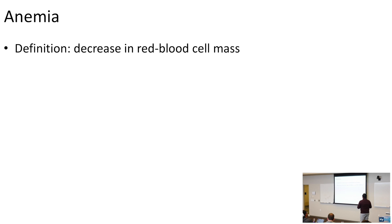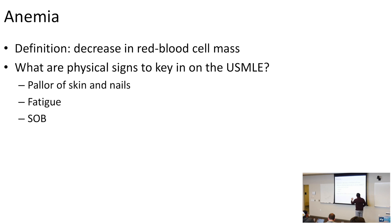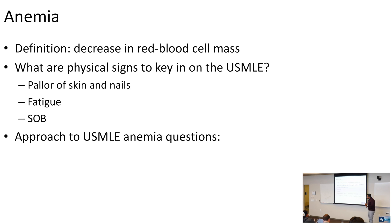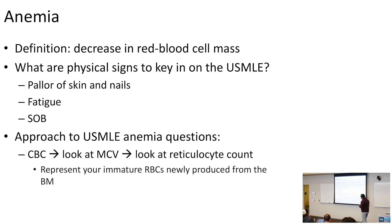The definition of anemia is a decrease in red blood cell mass. Physical exam signs that key you in for anemia include pallor of the skin and nails, fatigue, and shortness of breath. On USMLE questions, you look at the CBC for low hemoglobin, then the MCV, and then the reticulocyte count — which tells you how well your bone marrow is reacting to the anemia. Reticulocytes are immature red blood cells newly produced from the bone marrow.